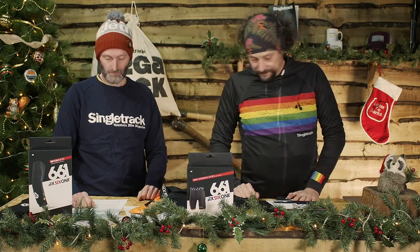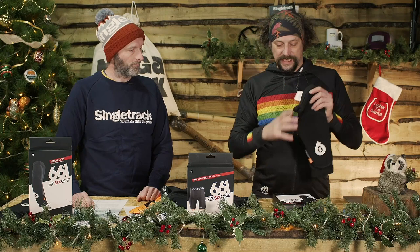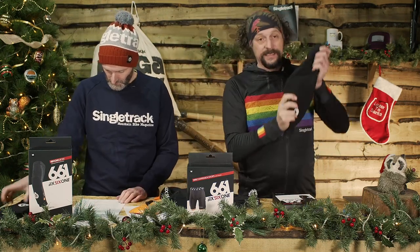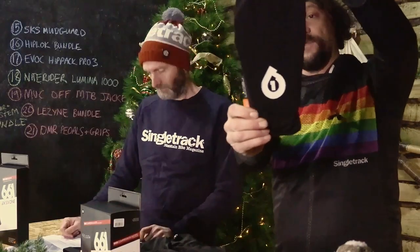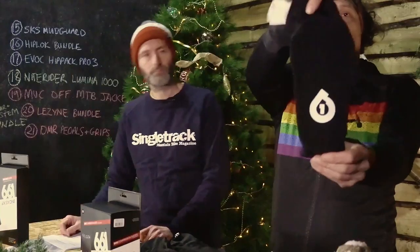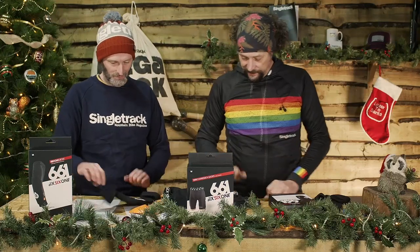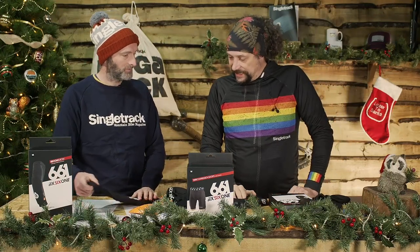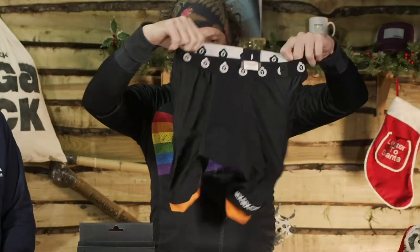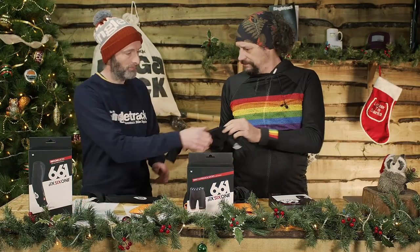They sent us some protection to give to you. We have the Recon knee pads, which are about £85, and there's one for each leg. We also have the Recon elbow pads for people who crash with their arms, and the compression pants for people who crash in their downstairs regions.